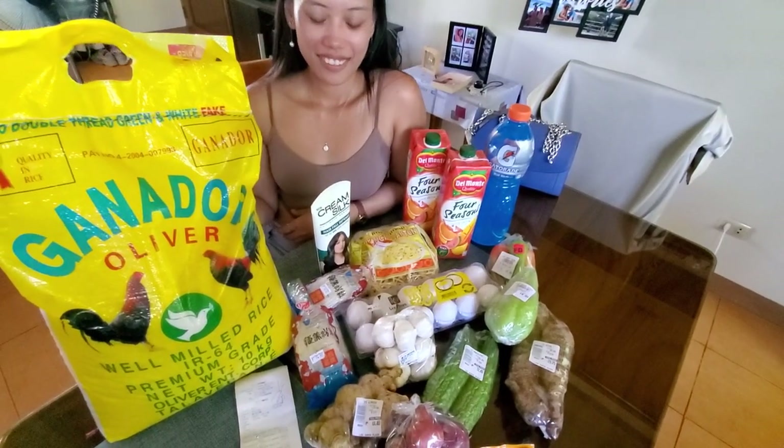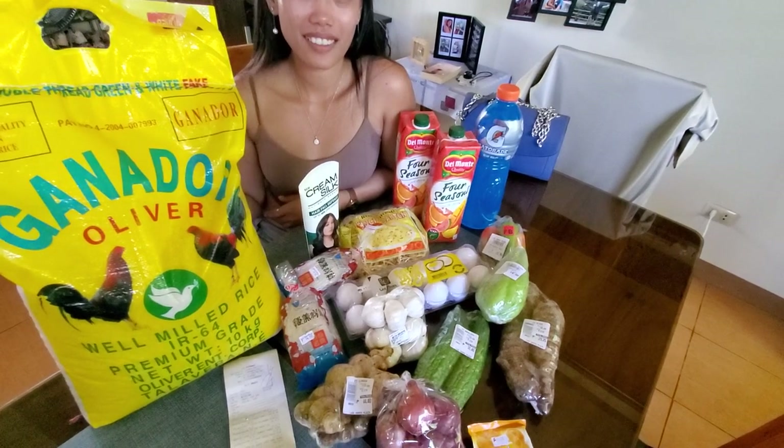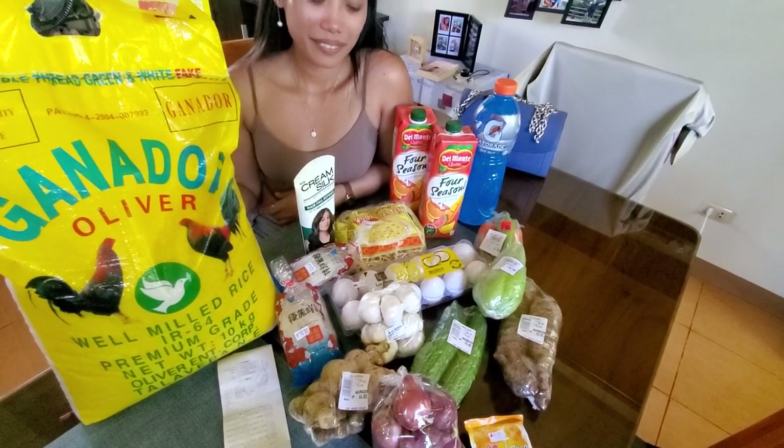Okay guys, we hope you're having a great day. This is a little bit of a budget video to help anyone that's coming to the Philippines. This is all purchased in Dumaguete.